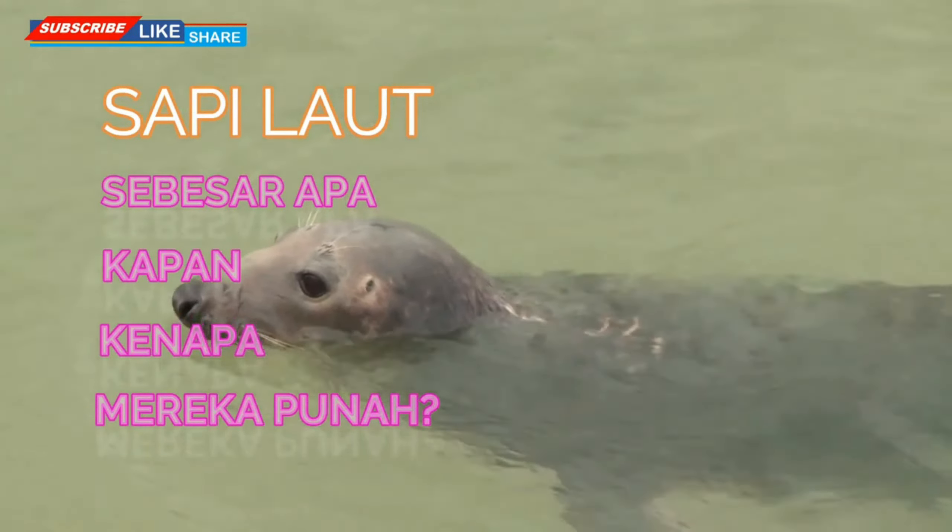Sea cow teeth are absent. This mammal grinds its food using plates in its mouth. As a result, this animal only eats soft food such as seaweed.